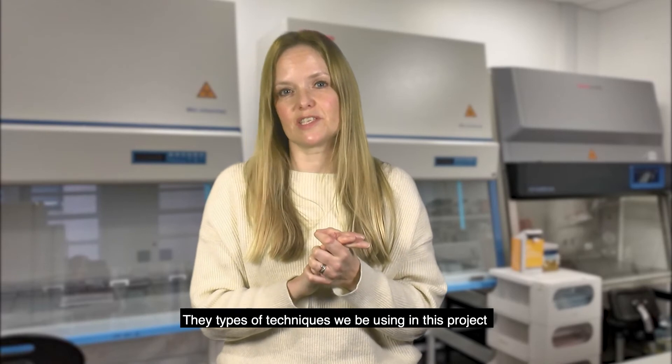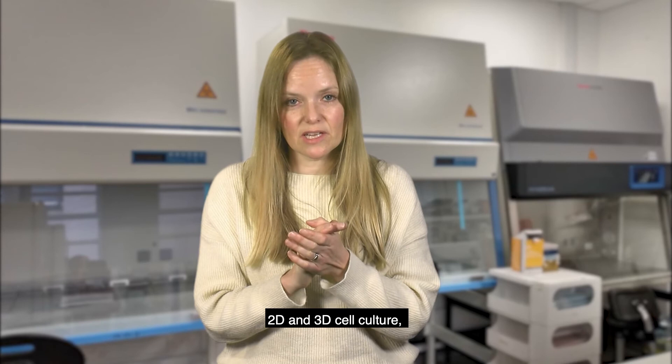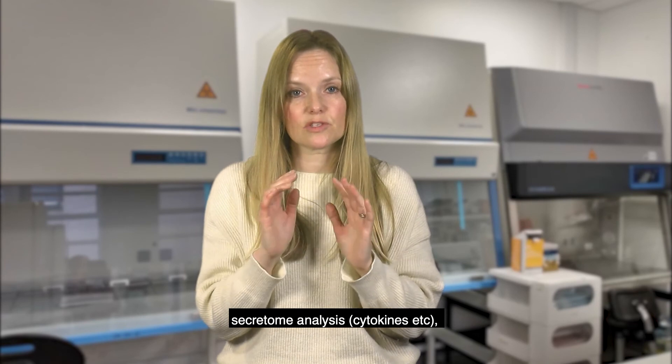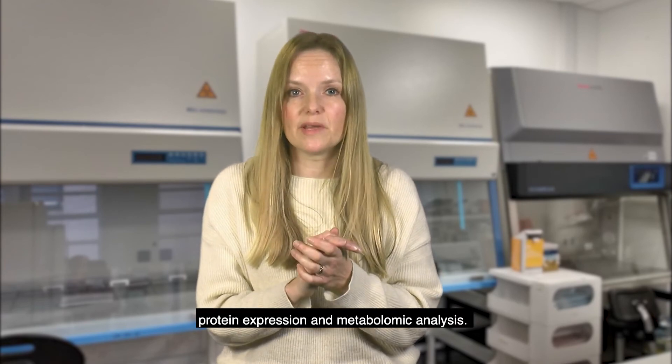The types of techniques that will be used in this project will include hydrogel synthesis, 2D and 3D cell culture, microscopy, gene expression analysis, secretome analysis, cytokines, protein expression, and metabolomic analysis.